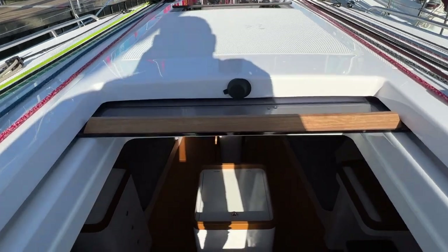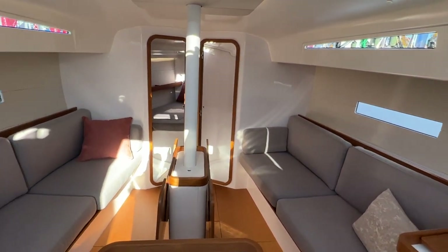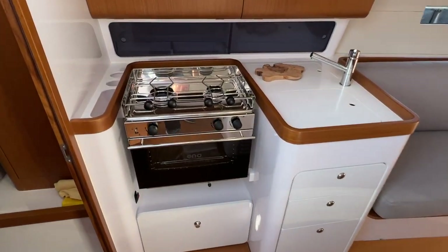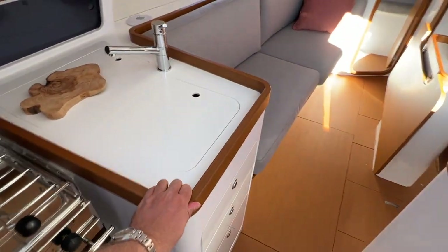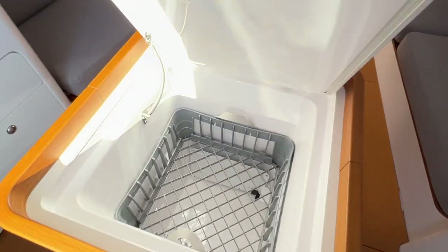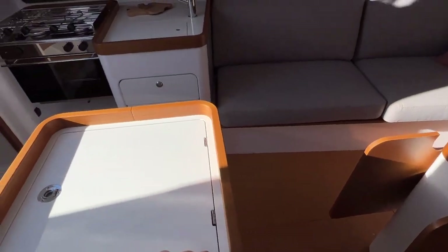Coming down into the companionway, panning across the boat — it has a similar look and feel to the First Yacht 53 with the color wood and the white accents. I love this design; it looks elegant but it's really practical as well. You have handholds surrounding the galley as you move forward. And right in the middle, this is a refrigerator, which works so well as something stable to embrace, hold onto, and move around.